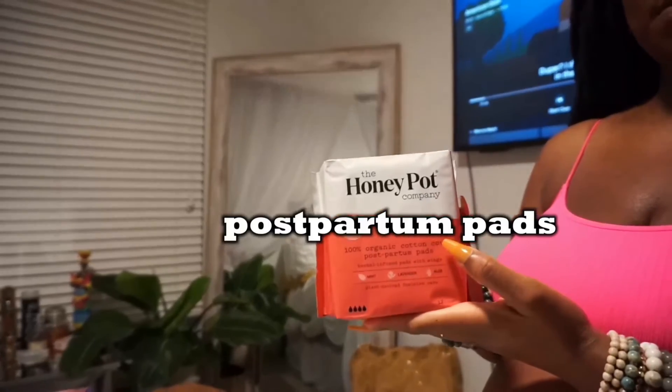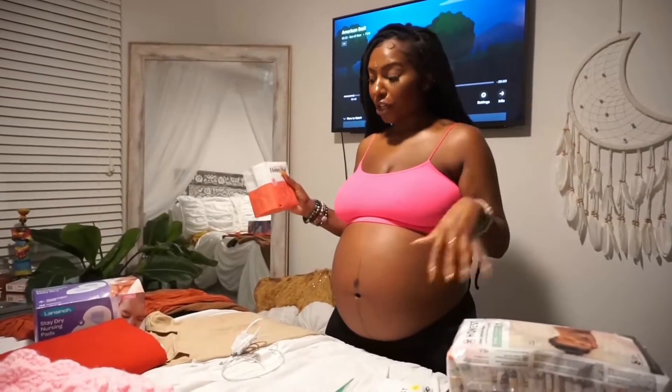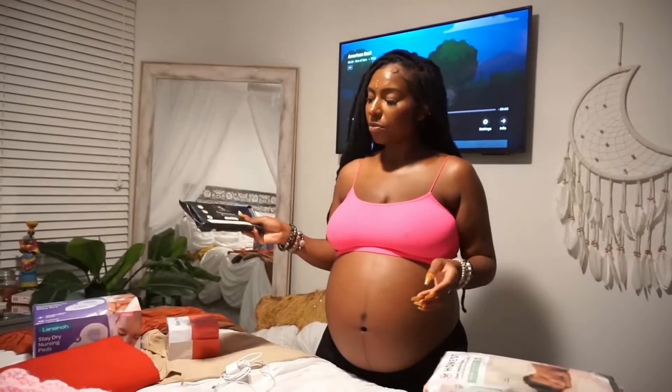I'm bringing some postpartum pads from Honey Pop — I've used her regular pads before and they're infused with mint, lavender, and aloe, so it feels really good. I'm also bringing cleansing wipes because I heard things get real crazy if you have to do number two. I get these from Amazon — they're 99% water with essential oils, and they're flushable and biodegradable.